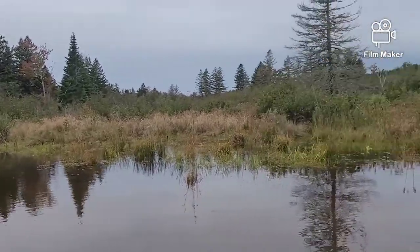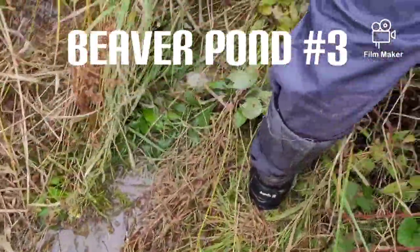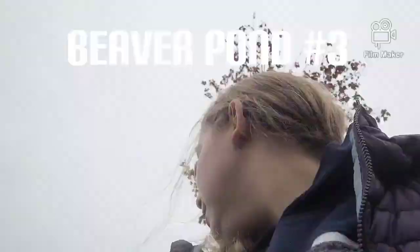We're walking in the woods again, back from seeing the second beaver dam slash lodge thing. Super wet and kind of cold.